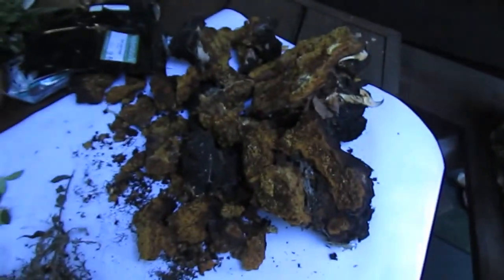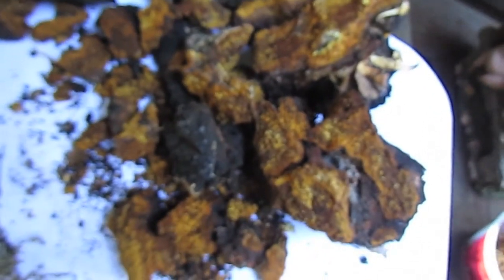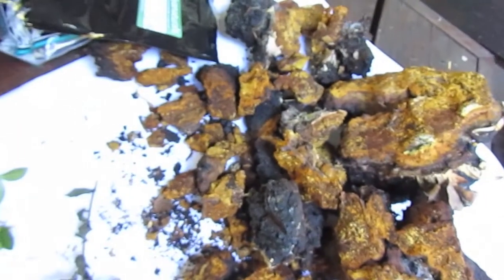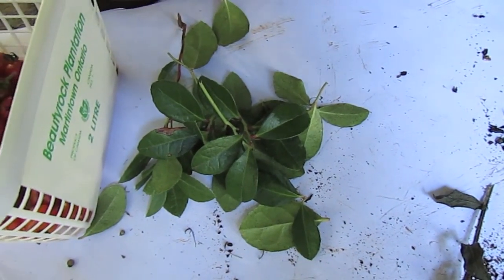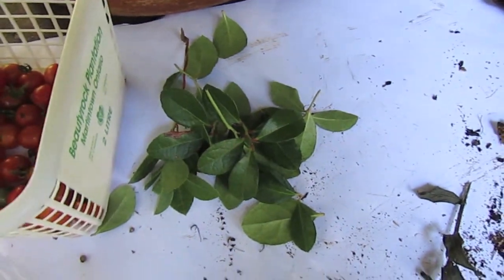We've got the chaga that we harvested — must have at least five or ten pounds here. I need to start curing some because I'm almost out. We also got some wintergreen leaves here. You can make tea with it; it tastes kind of minty. You guys know what wintergreen is.